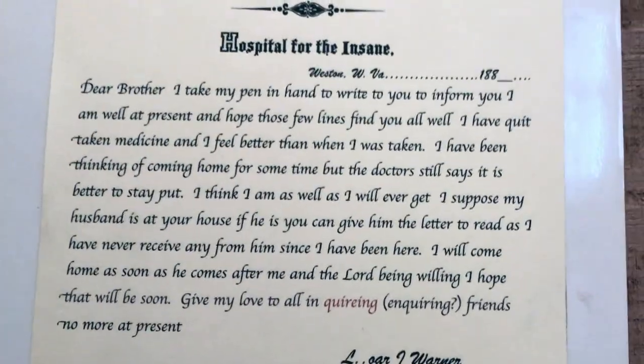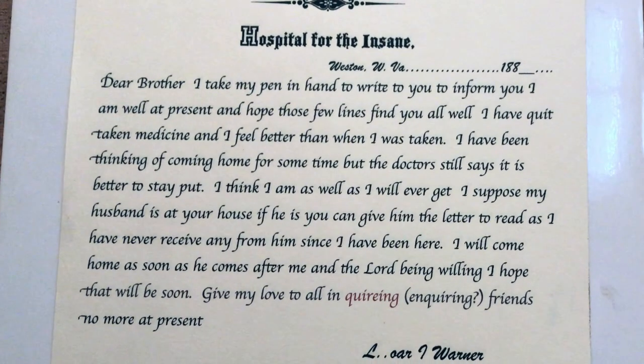It says: 'Hospital for the Insane. Dear Brother, I take my pen in hand to write to you to inform you I am well at present and hope these few lines find you well. I have quit taking medicine, and I feel better than when I was taking it. I have been thinking of coming home for some time, but the doctors still say it's better to stay put. I think I am as well as I will ever get. I suppose my husband is at your house — if he is, you can give him this letter to read, as I have never received any from him since I have been here. I will come home as soon as he comes after me. And the Lord being willing, I hope that will be soon. My love to all inquiring friends. No more at present.'